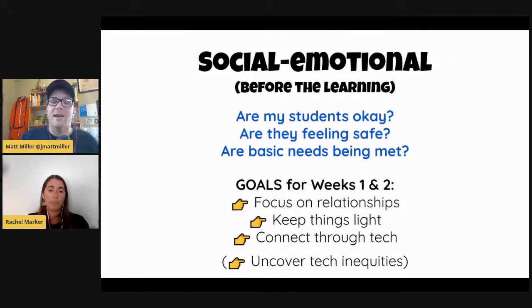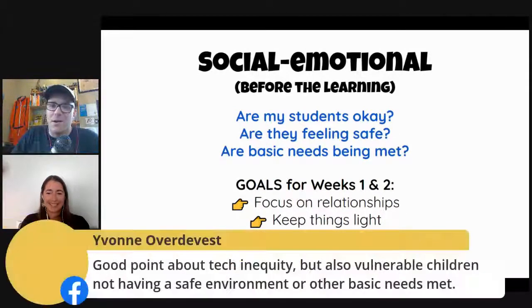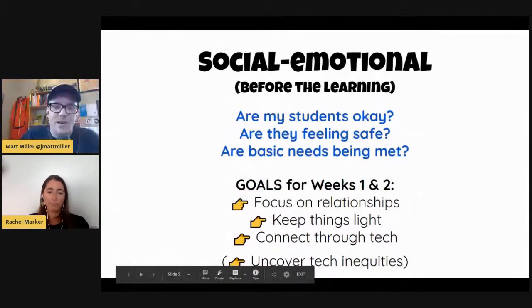By the way, Heidi says this just happened during class today — keeping it real! And from Yvonne: good point about tech inequity, but also vulnerable children not having a safe environment or other basic needs met. These are some of the things that kids have to deal with whenever they're at home. But when they're at school we can start to control for that a little bit, and then when they're at home all the time, all of this stuff really comes to the forefront, doesn't it? Absolutely.